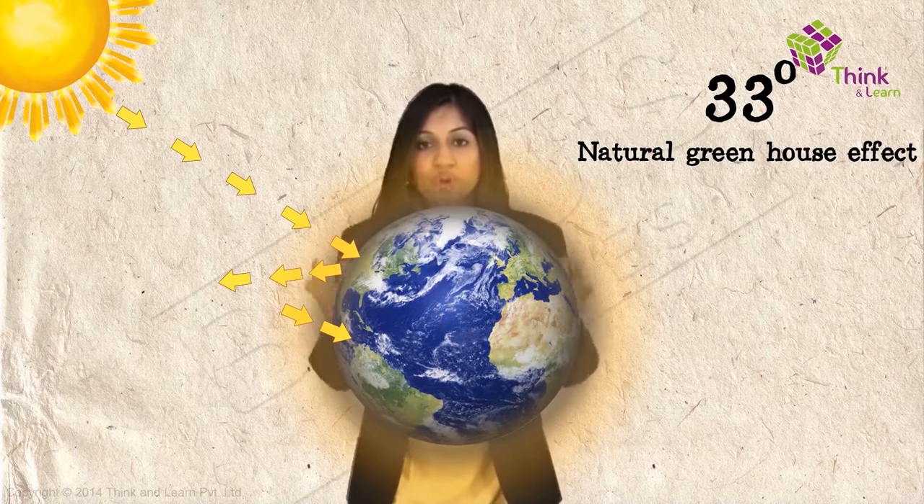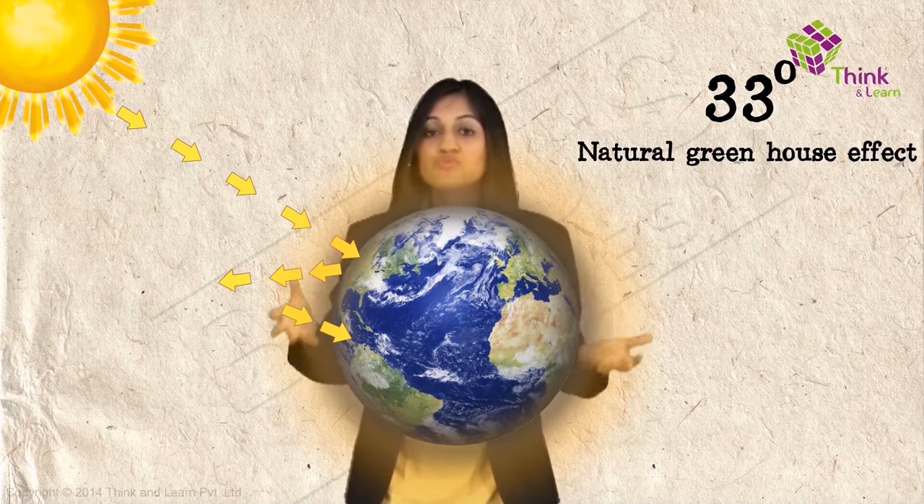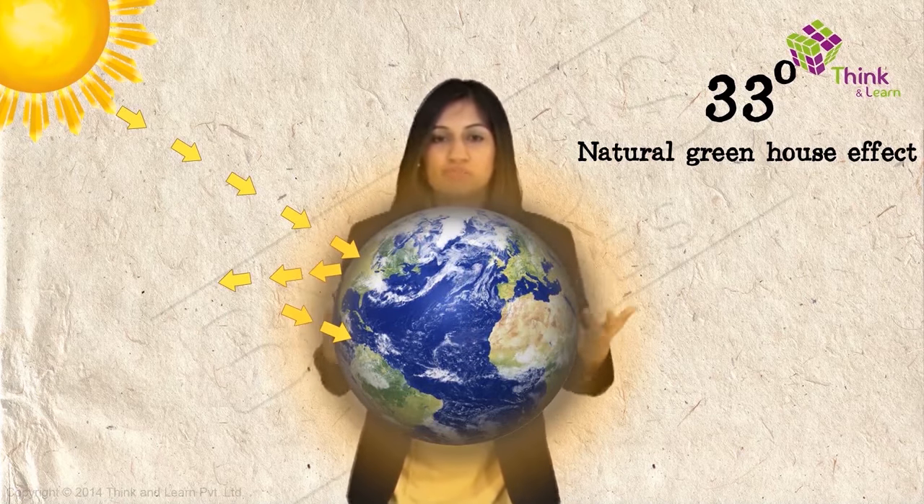This is called the natural greenhouse effect. It's a good thing because without it, the earth would be way too cold and would not be able to support the huge diversity of life on it.